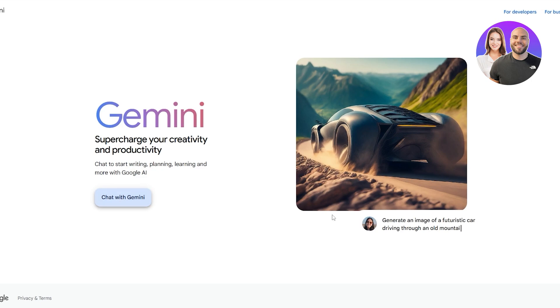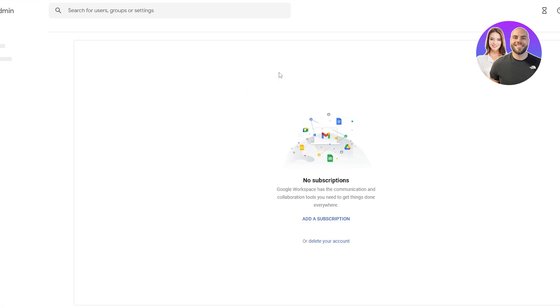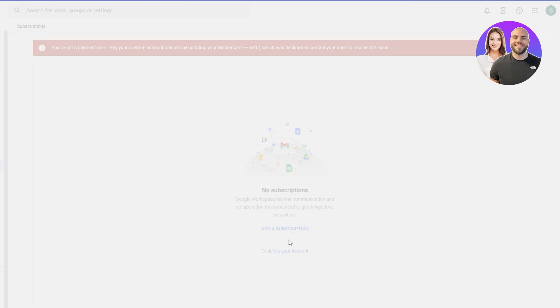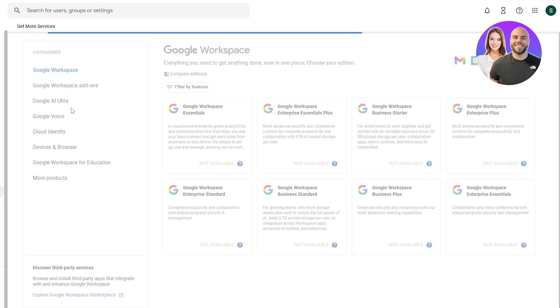We also get Gemini — Google's AI — with exclusive access. We can chat with it and generate images. If I click on 'Chat with Gemini' it would get started, but currently I've canceled my subscription. I can subscribe again by clicking the subscribe button, and here you can see all the apps that are available.